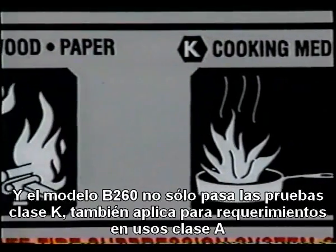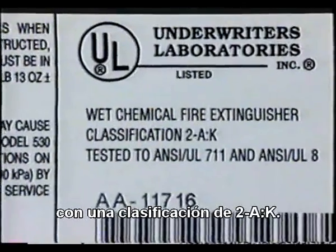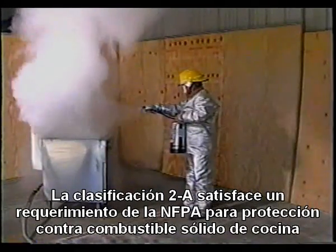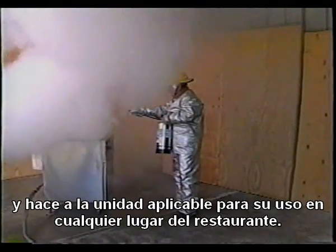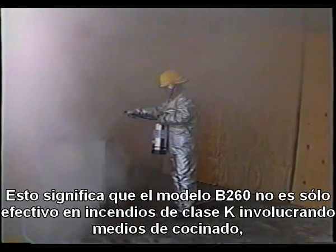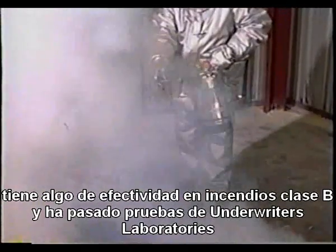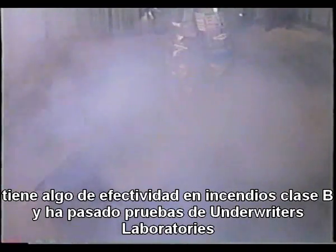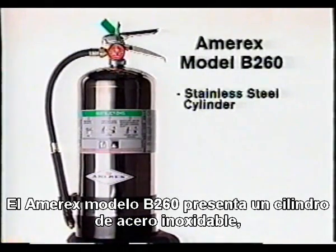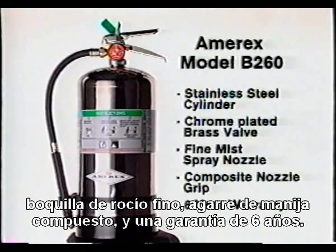Not only has the model B260 passed UL's Class K testing, it also qualifies for Class A requirements with a rating of 2A-K. The 2A rating meets NFPA's requirement for protection of solid fuel cooking and makes the unit applicable for use anywhere in the restaurant. This means the model B260 is not only effective on Class K fires involved in cooking media, but it is also just as effective as a 2.5-gallon water extinguisher on Class A fires, has some effectiveness on Class B fires, and has passed UL's test for Class C rating. The Amorex model B260 features a stainless steel cylinder, chrome-plated brass valve, fine mist spray nozzle, a composite nozzle grip, and a six-year warranty.